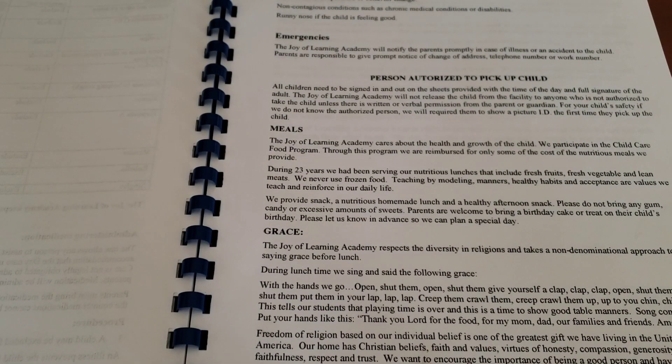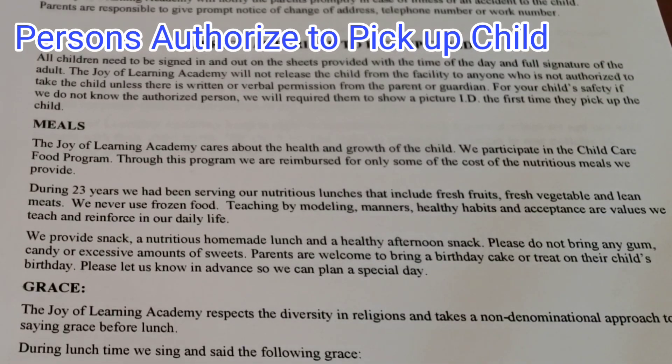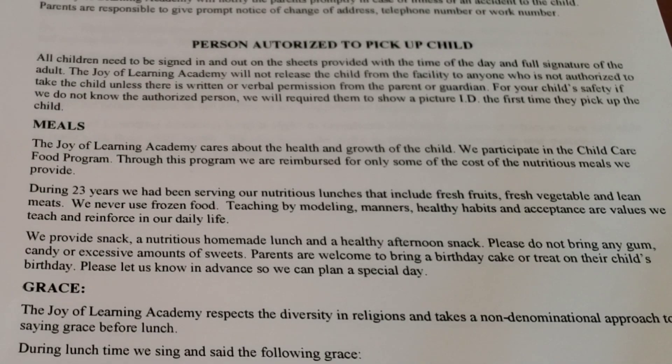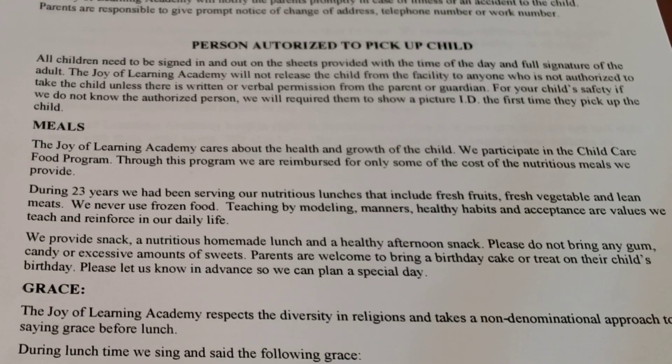The next section covers persons authorized to pick up a child. This is where I let parents know they have to sign in and out on a daily basis on the sheet provided, with a date, time, and full signature. We will not release any child from our facility to anyone who is not on the authorized list. For the safety of our students, we ask the authorized person to provide a picture ID the first time.